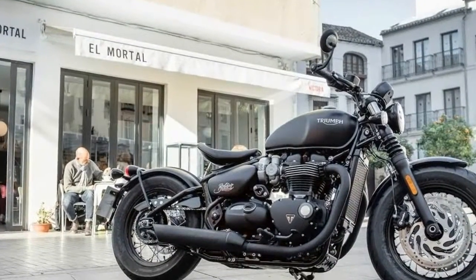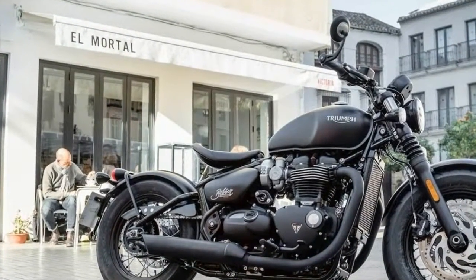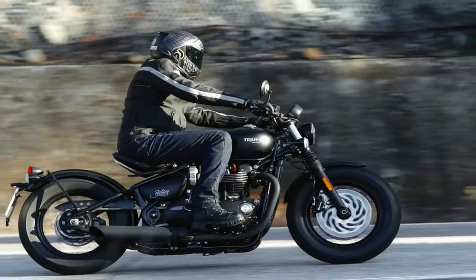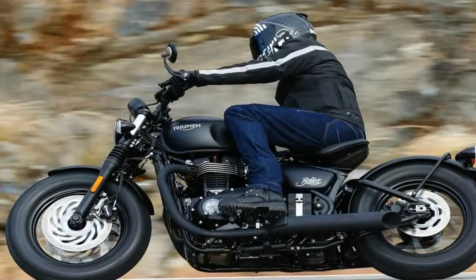Brembo calipers bite the front and a single caliper handles the rear, all under the watchful eye of standard ABS, which serves as the first line of protection for your contact patches, but certainly not the last.